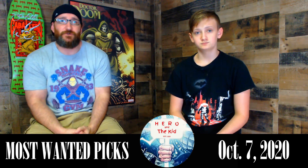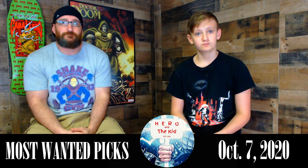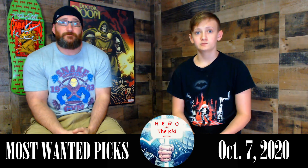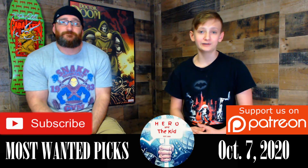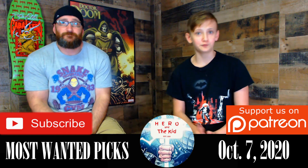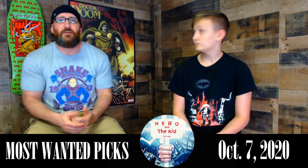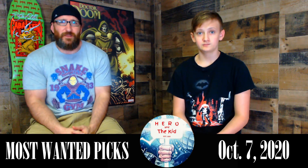So there you have it, Hero Squad — our most wanted picks for new releases on October 7th, 2020. Comment below what books you're looking forward to getting this week, or if there are any books we missed. Please subscribe, give this video a like, and turn on notifications so you don't miss any upcoming content. Be sure to check out our Patreon in the description below. We are Hero and the Kid, and we'll catch you next time.